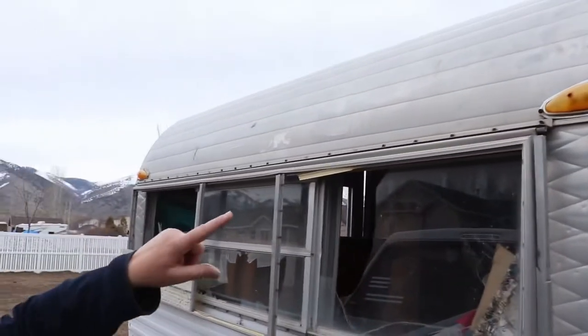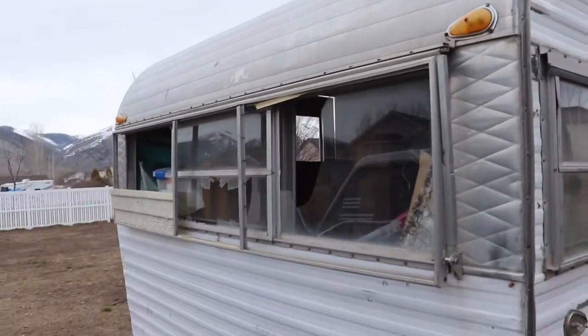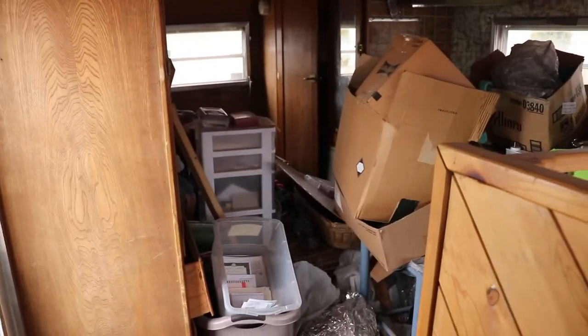My mom pointed out two lights are not busted — we don't know if they work, but they're not busted. The windows here are basically busted except this one. My dad said he doesn't think it's that bad inside. There's a bathrobe covering up the window, and there's just a lot of stuff out there.